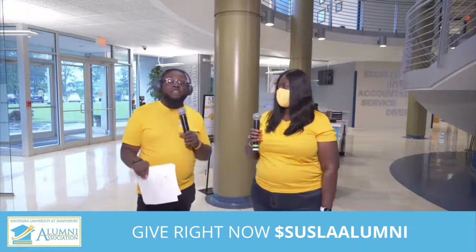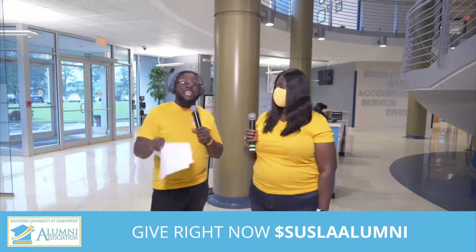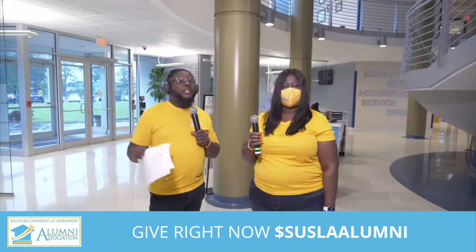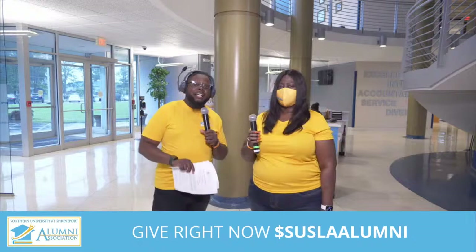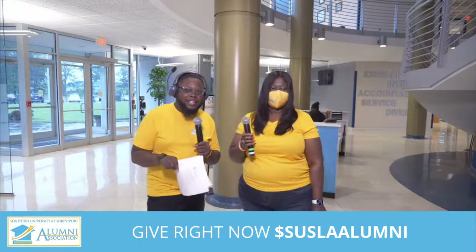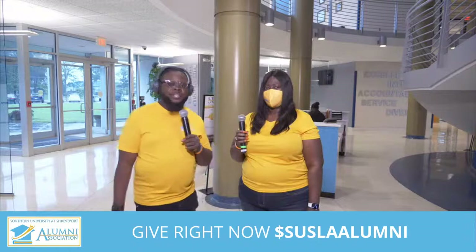All right, y'all — we're going to go to a quick commercial break, but keep typing in the comments section, liking and sharing. Right here for Southern University at Shreveport Alumni Association.